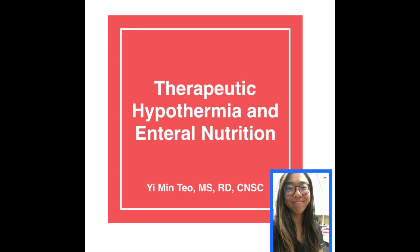Hi, my name is Yemin Tu. I am a registered dietitian and I'm also a certified nutrition support specialist. Thank you Kim for inviting me to be on your YouTube channel to chat a little bit about critical care nutrition. The topic today is going to be on therapeutic hypothermia and enteral nutrition.